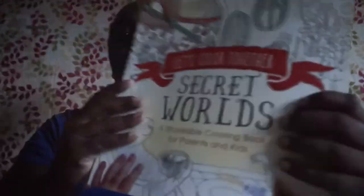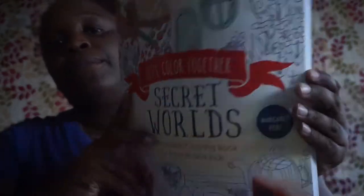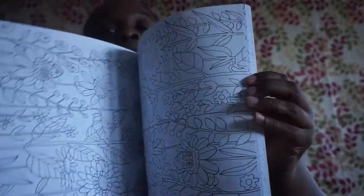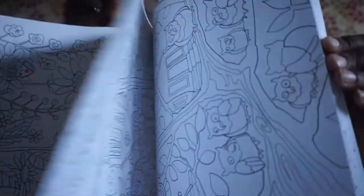The next things I picked up are some coloring books I've seen other people haul. This one is 'Let's Color Together: Secret Worlds' by Margaret Poet — it says a shareable coloring book for parents and kids. I also picked up 'Calming Coloring Patterns: 80 Blissful Patterns to Color In' by Graham Leslie McCallum — this book retails for $9.95, and the other one retails for $14.99.